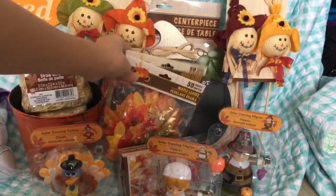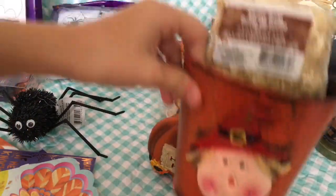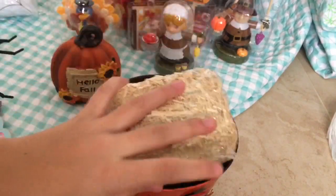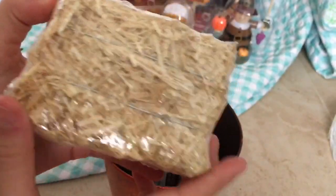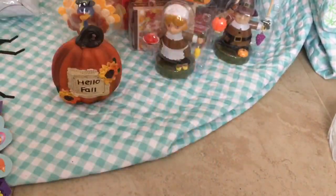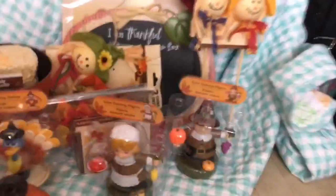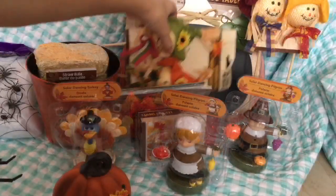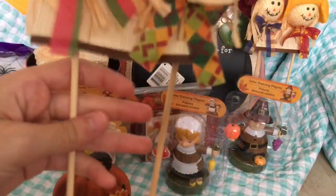I got two packs of fake leaves for decoration — I'm gonna save those for a video. I also got this really big metal tin pail with a scarecrow on it, and I got two packs of straw/hay to put in the bucket. I'm leaving everything in the package until fall and Thanksgiving so I don't lose anything or anything gets messed up.